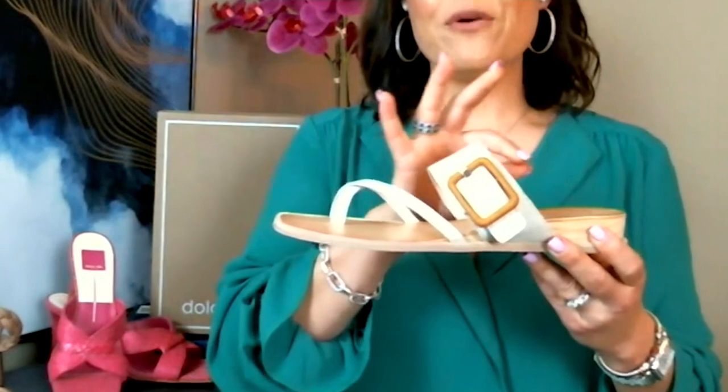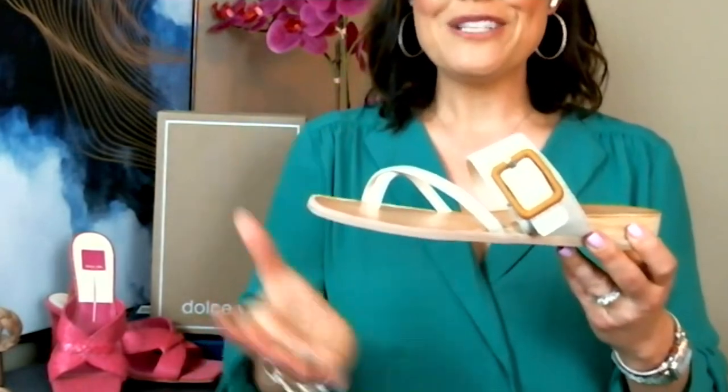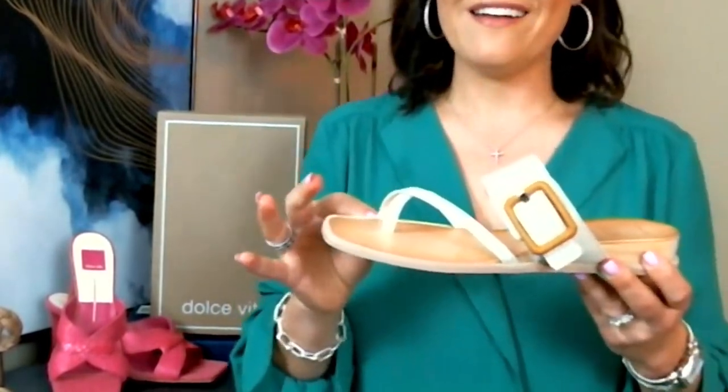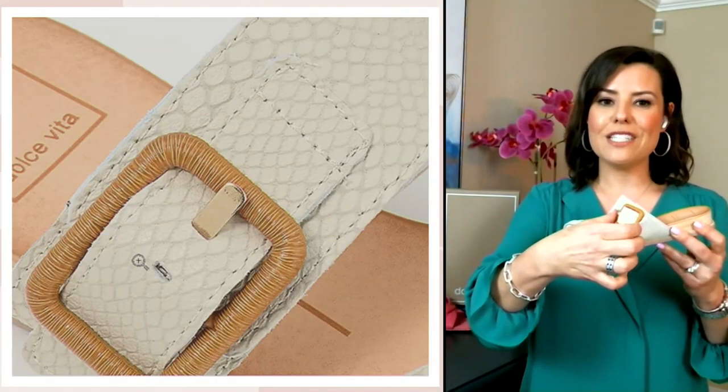That one-inch lift is just enough to give your foot a little elevation without feeling it in the walking motion. The upper is stunning, soft leather. You can see from that closeup it has that snake emboss detail on the top. We love this nice wide leather cross strap — and it is slightly adjustable.